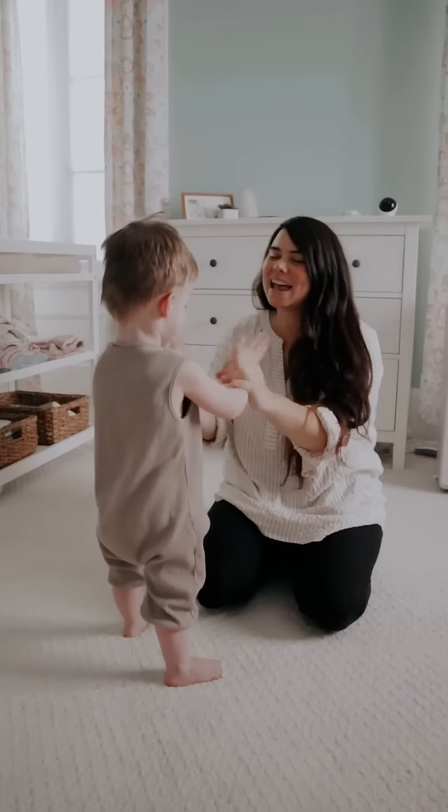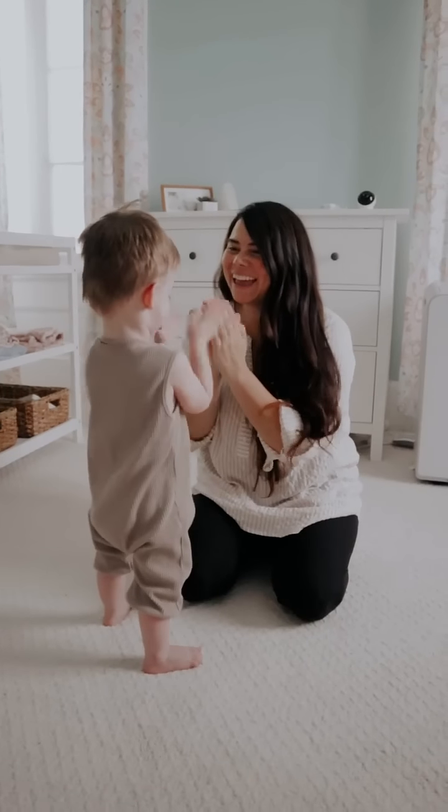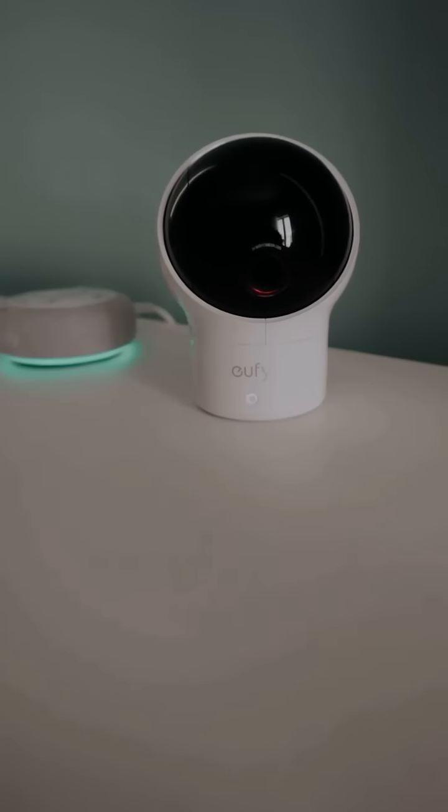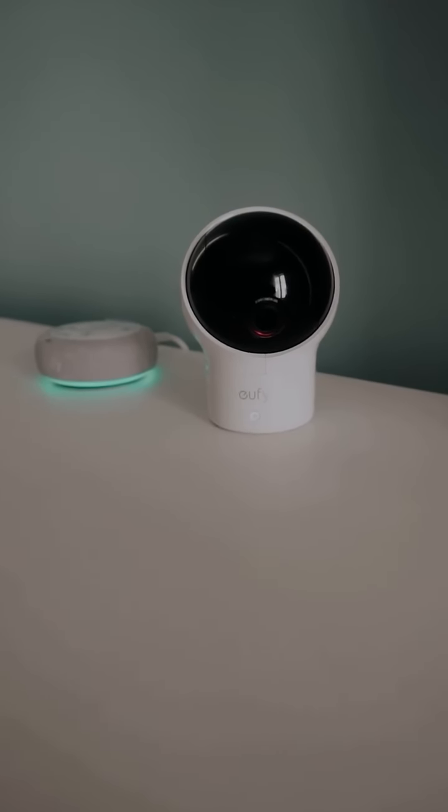Being a mom to premature quadruplets, putting them down for nap and bedtime was always a constant worry. I love the peace of mind that the Eufy Baby Monitor and Smart Sock has brought to my life.